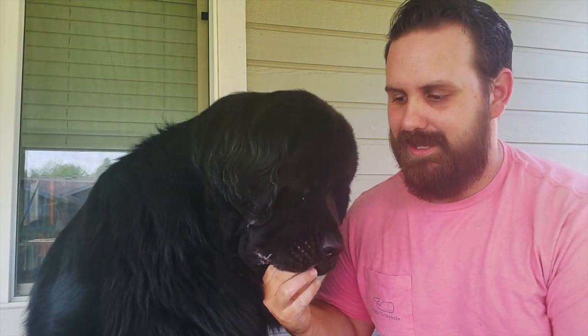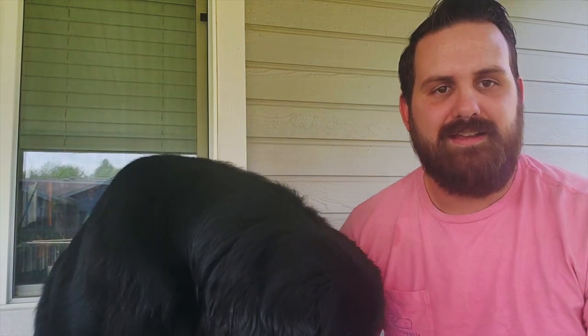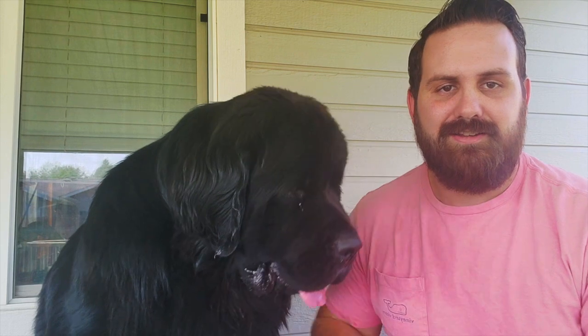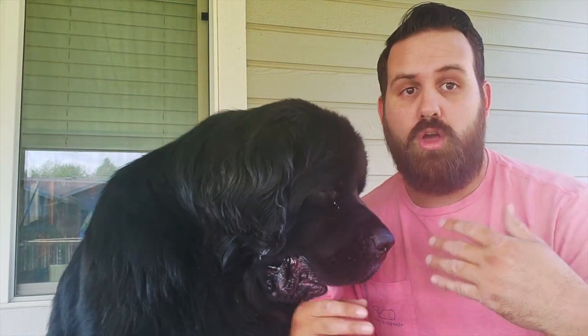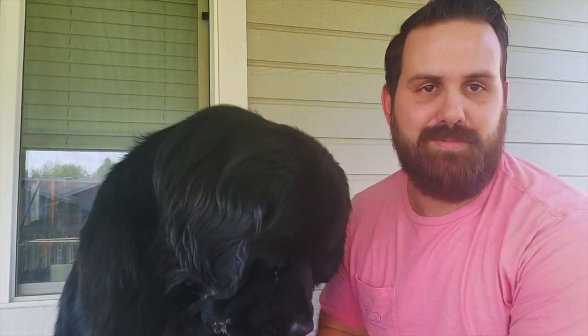Another question we get asked a lot is if the dogs like to snuggle. The quick answer is Baloo — not so much. He gets way too hot and goes right to the air vent, especially during this time of year. He loves the AC. Bianca definitely likes to cuddle when it's convenient to her — in the morning or when you have food. She'll come sit on the couch, put her head there, and it's more about the food than cuddling for the purpose of cuddling.